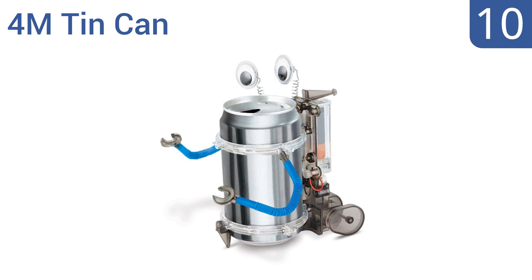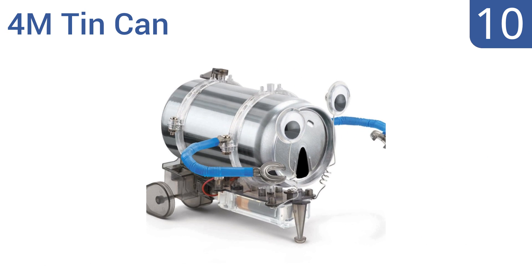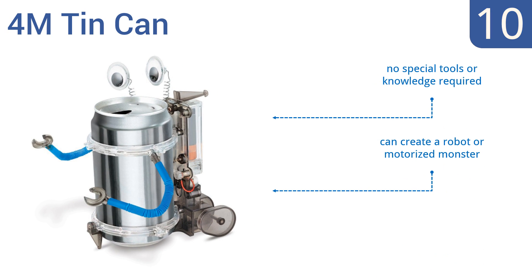Starting off our list at number 10. If you're looking for an affordable robot that doesn't have a lot of features but can still teach your child the basics of engineering and construction, the 4M Tin Can is the ideal choice. All you need to add is a soda can. No special tools or knowledge are required, and you can create a robot or a motorized monster. However, the little parts can be lost easily.